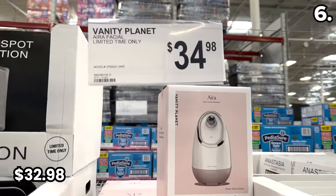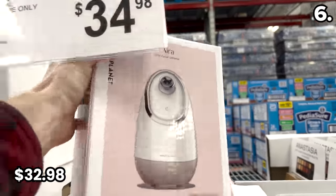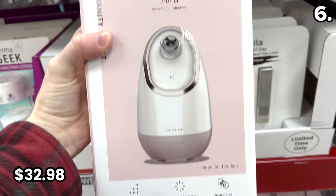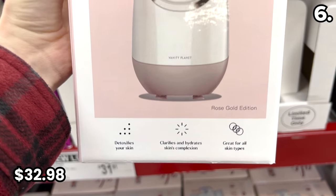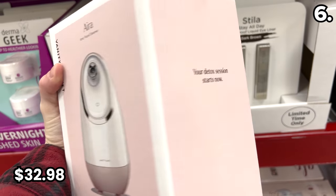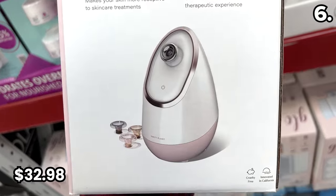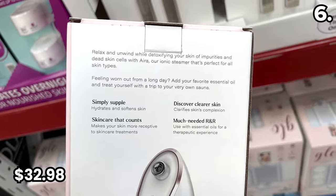Check out the Aira facial steamer at $32.98. A great way to replicate elements of a facial or become your own esthetician at a fraction of the price. This will give you that deep pore cleaning, and compared to competing products on Amazon, this has a much nicer aesthetic.